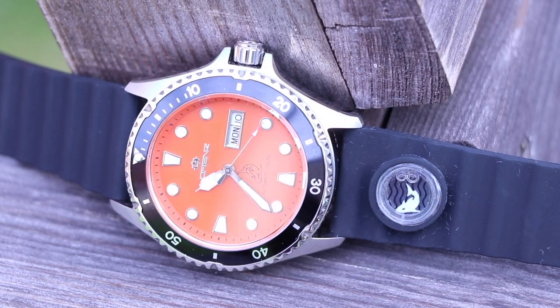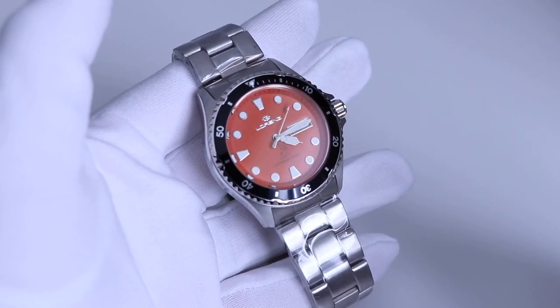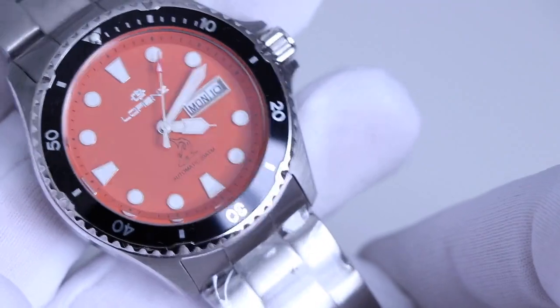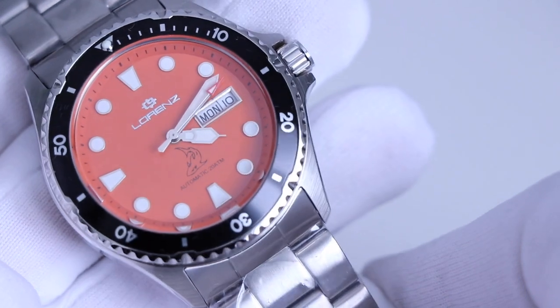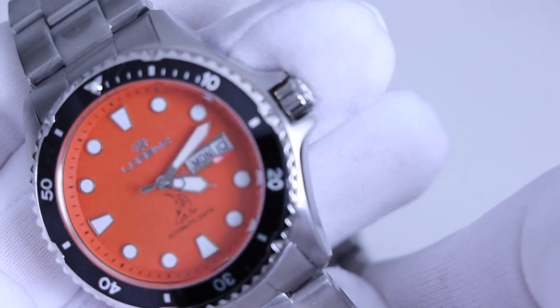My Lorenz Automatic Shark Diver 030011 is 41 millimetres. It's got 200 metres of water resistance. The glass is a mineral crystal. The movement is a Miyota 8205, which means the tolerance will be minus 20 seconds to plus 40 seconds per day with a 42-hour power reserve.